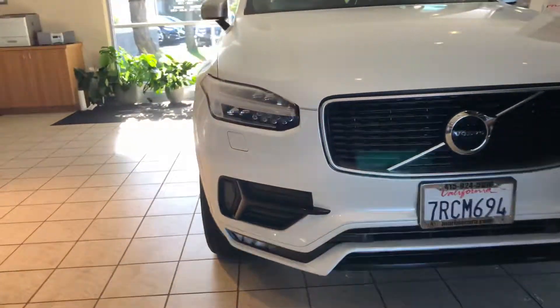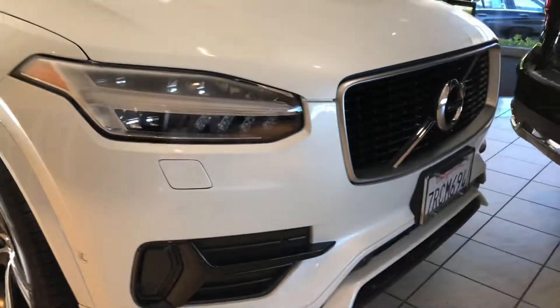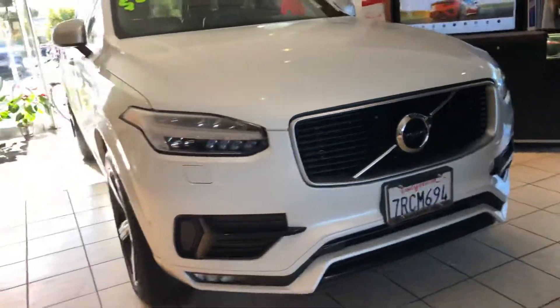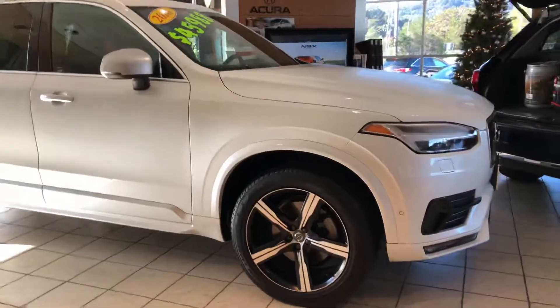Up front it's featuring the signature Thor's Hammer headlights for Volvo, and you even have LED front fog lights. I do like that this four-cylinder is turbocharged, which gives you excellent performance and excellent fuel economy.